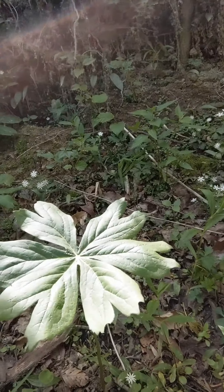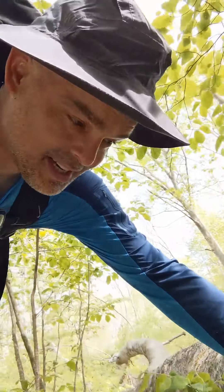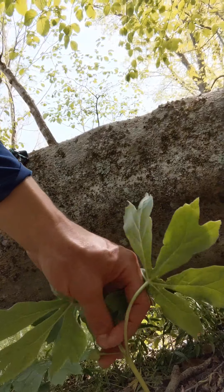I found these plants called may apples. They're big and broad and leafy. When you reach up under the leaves, they often hide a little flower that, when it hasn't opened, is edible and tastes like lettuce — tastes like a vegetable. It's a nice little snack though.